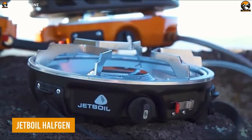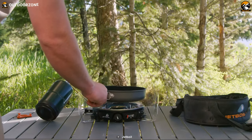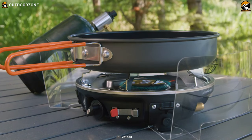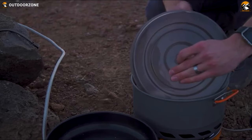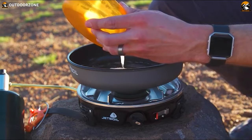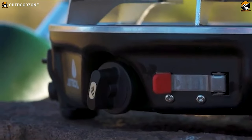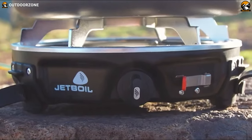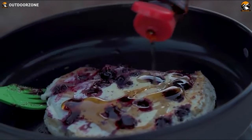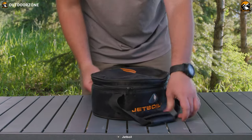Jetboil Half-Gen is a versatile and efficient outdoor cooking system for camping journeys. Whether used as a standalone stove or linked to other Jetlink compatible stoves, the Half-Gen delivers 10,000 BTUs of heat and can boil water in just over three minutes, making it perfect for snow melting, coffee brewing, and other cooking needs. The Jetboil proprietary regulator technology allows for incremental heat adjustments from a light simmer to a full boil, giving you complete control over your cooking. Lastly, with its compact and lightweight design, the Jetboil Half-Gen is easy to carry.